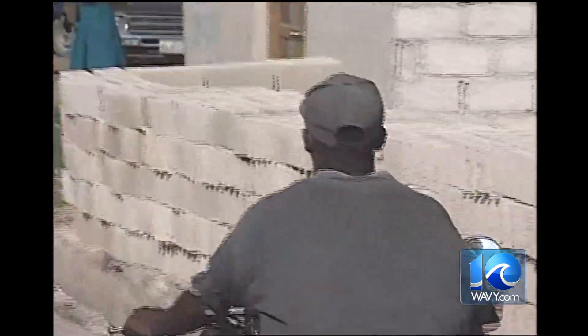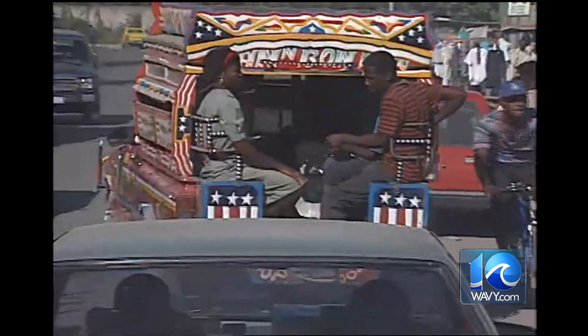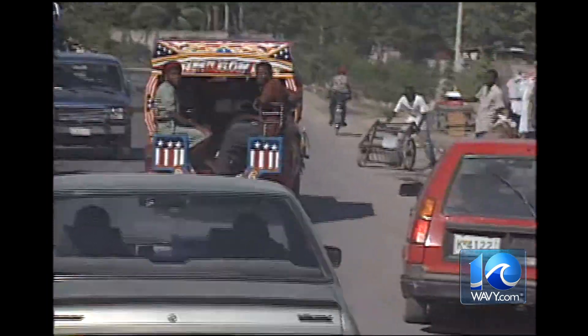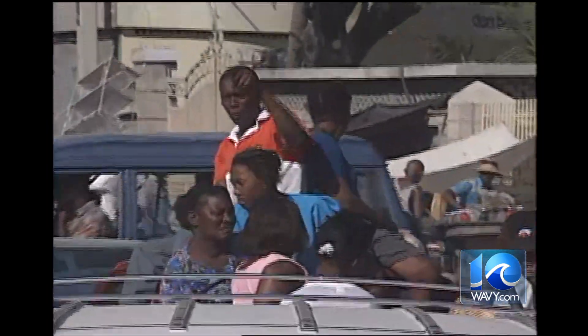Gas costs five dollars a gallon, so you see a lot of mopeds — it's a good way to get around, and bikes certainly do the trick. You can always find a ride. These people movers are called tap-taps: pile in as many as you can and take them where they want to go. The guys in front run the tap-tap; the guy in back makes sure no one jumps in for free. It's a cheap ride anyway.